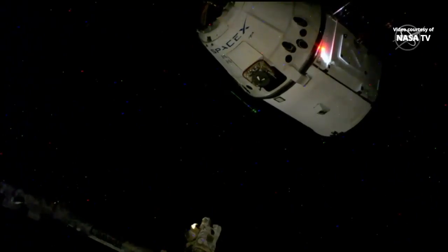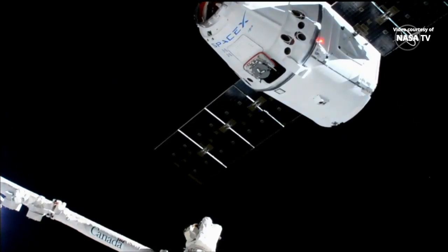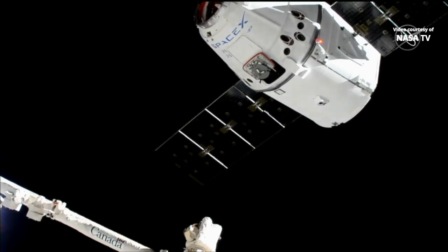Station, Houston, space to ground 2: confirm capture point hold per step 6 in 1.102. You can see Dragon beginning to look brighter as the space station heads over towards the south of South Africa. Teams are still conducting their go and no-go polls here to make sure everything is fit and ready for Dragon to be captured by the Canada Arm 2, which you can see at the bottom of your screen.